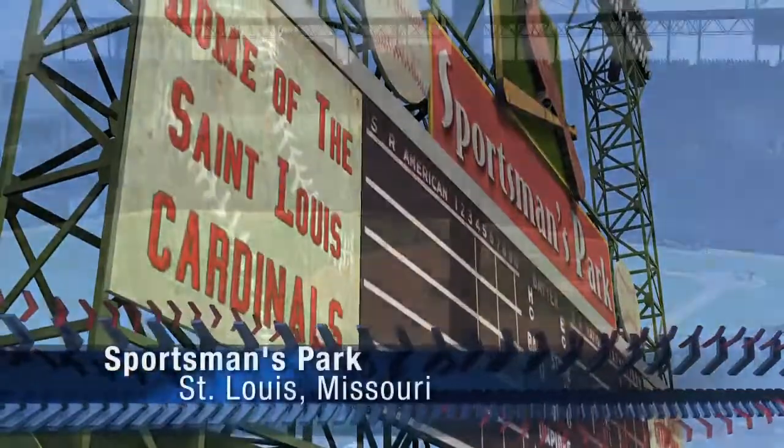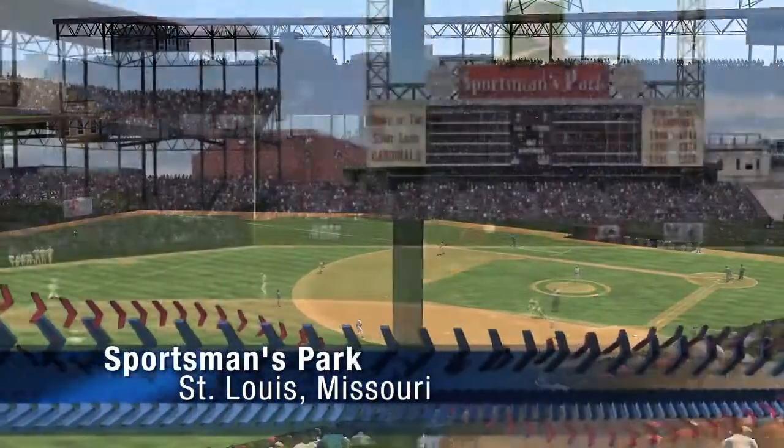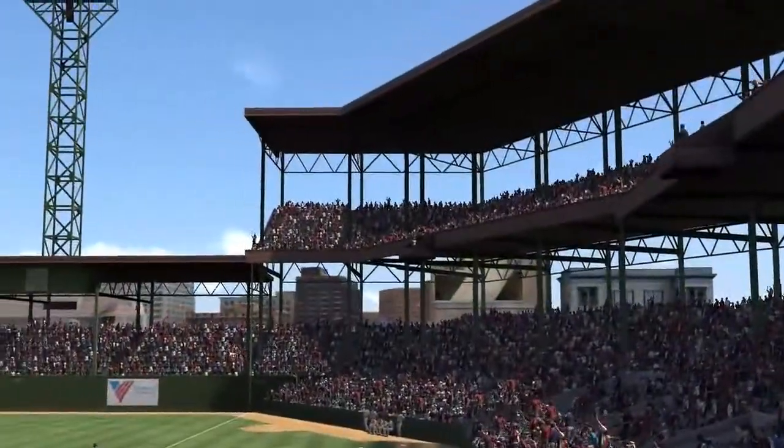Sportsman's Park was the home of a long line of St. Louis Cardinal greats that brought the city seven World Championships.